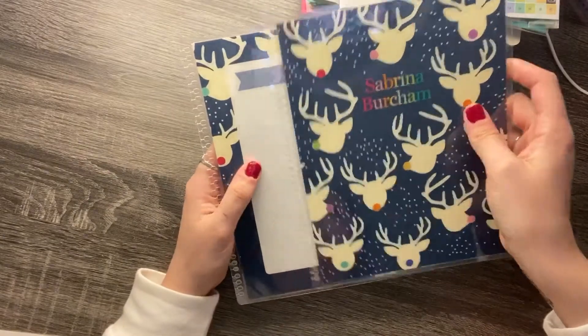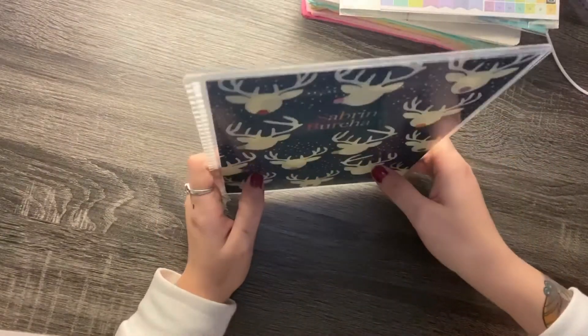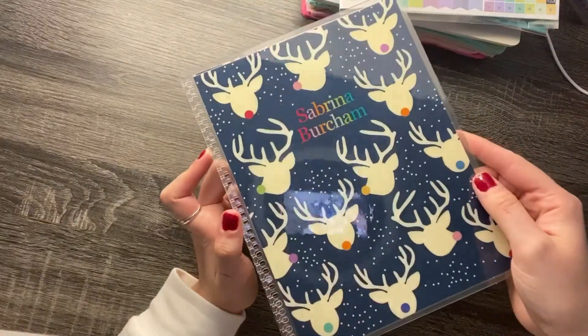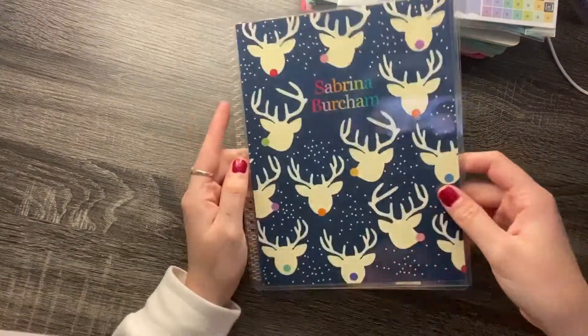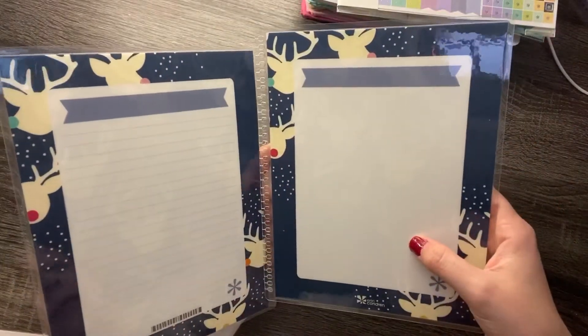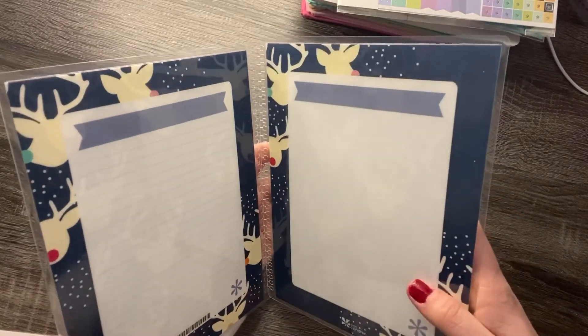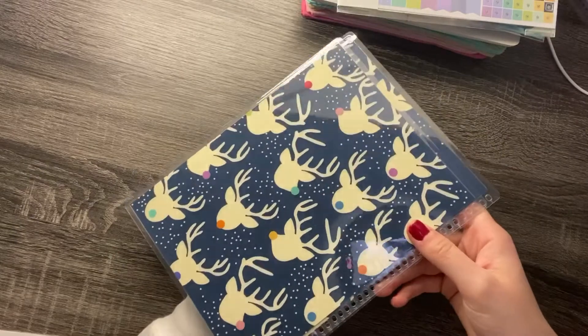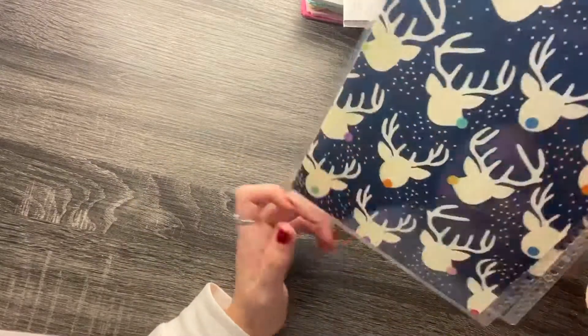I also got the customized cover. It's just got my name on it — it's the Oh Dear cover. I thought this was absolutely adorable when I first saw it. I'm not sure what I'm going to do with the inside since I'm used to Happy Planner covers, but this has just little reindeer all over it. It's so freaking cute.